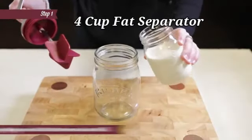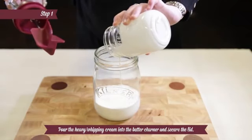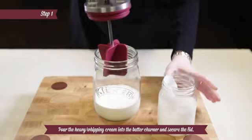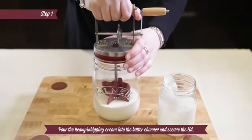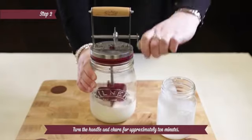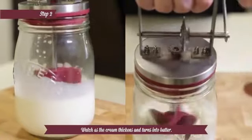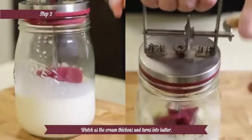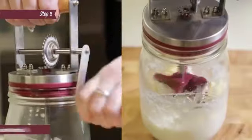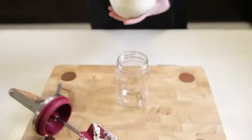Number 2. The OXO 4-cup fat separator is a convenient addition to any kitchen, designed to make cooking and meal preparation easier. Made from durable plastic, this fat separator has a clear design that allows you to see the contents clearly. The 4-cup capacity is ideal for various cooking needs. Measuring at 7.99 inches in length, 3 inches in width, and 5.3 inches in height, this fat separator is compact and easy to store when not in use.